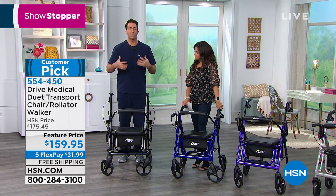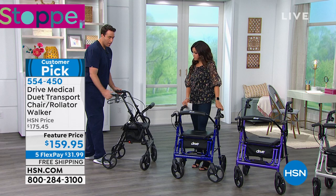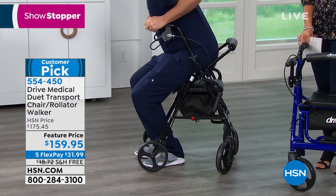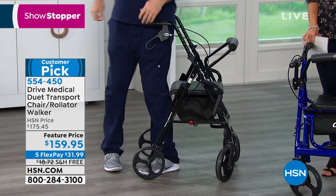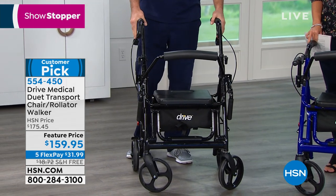It's also going to double as your transport chair. That means you have the freedom to walk short distances when you're able. You can put it around here, lock the brakes for safety — which is a feature not included on every model that you see on the market. You can take a seat and fully transform it into a transport chair, which we'll do here in a minute.